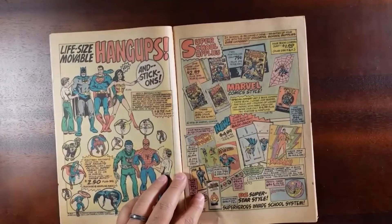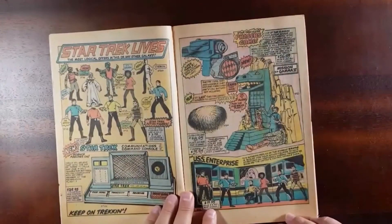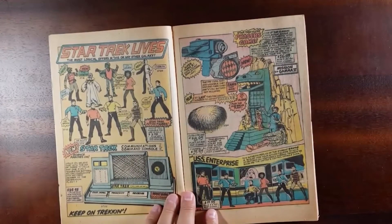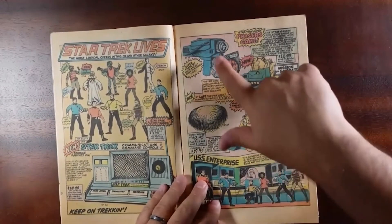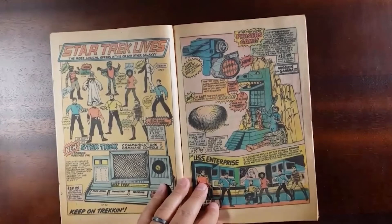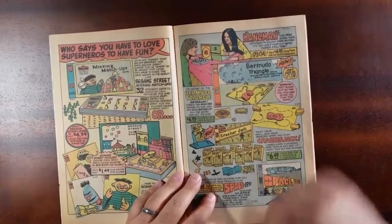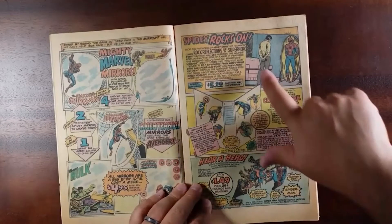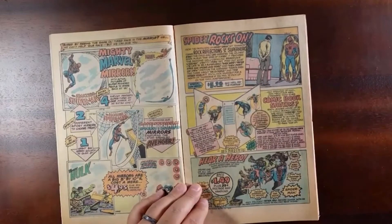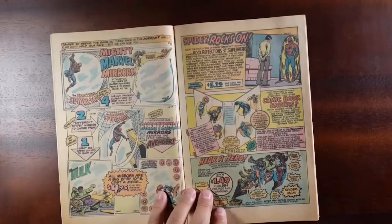School supplies — so if you want to be the cool kid in school with Thor notebook paper, this is where you could get it. Beyond just the big two, we also have Star Trek communicators, Enterprise playset, phaser, a phaser game. It's a Tribble. Sesame Street. Game of Hangman. Bermuda Triangle. Some Cracker Jack. Space 1999. Not sure exactly what this is, but it says 'Spidey Rocks On — Rock Reflections of a Superhero.' Very strange — maybe it's an actual rock album.